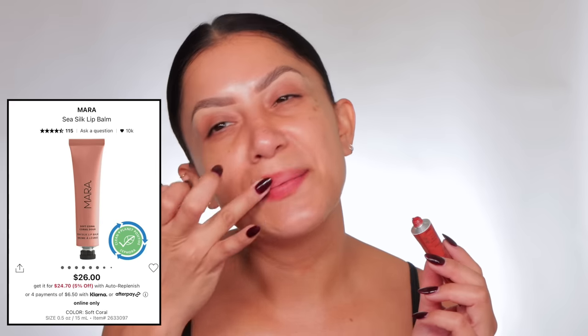Let's start with this Mara lip balm. I really like this — I've been using it for a little over a week. It gives you a nice natural color and it's not thick. I use it a lot when I work out; it's in my workout bag. Look at this color — it's so nice, not heavy either.